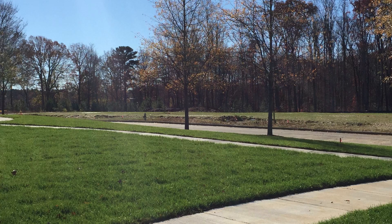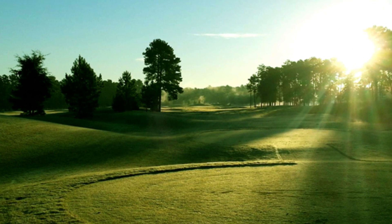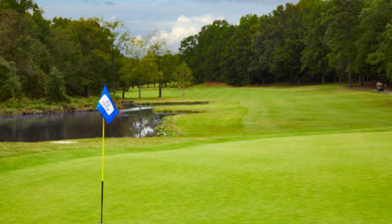Salisbury is known for its large wooded lots, two lovely lakes, the charming Salisbury Country Club with awesome golfing amenities, and its friendly atmosphere.